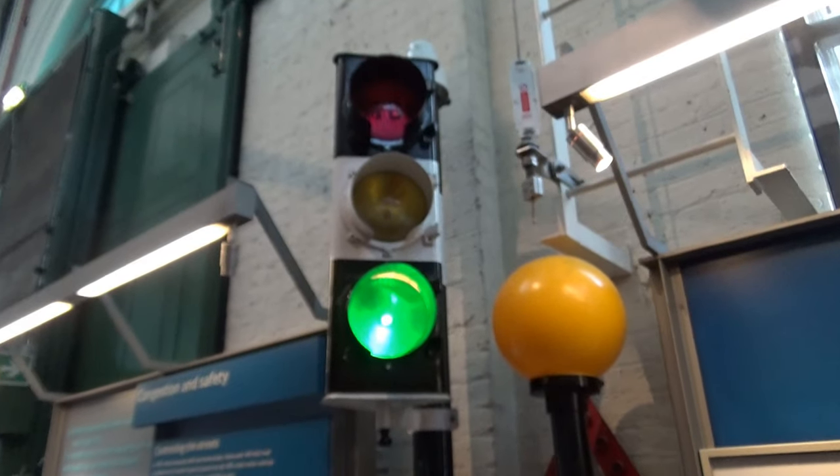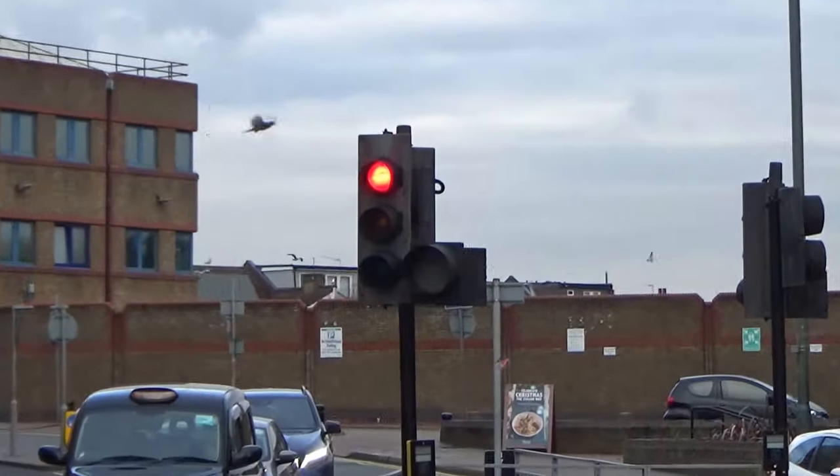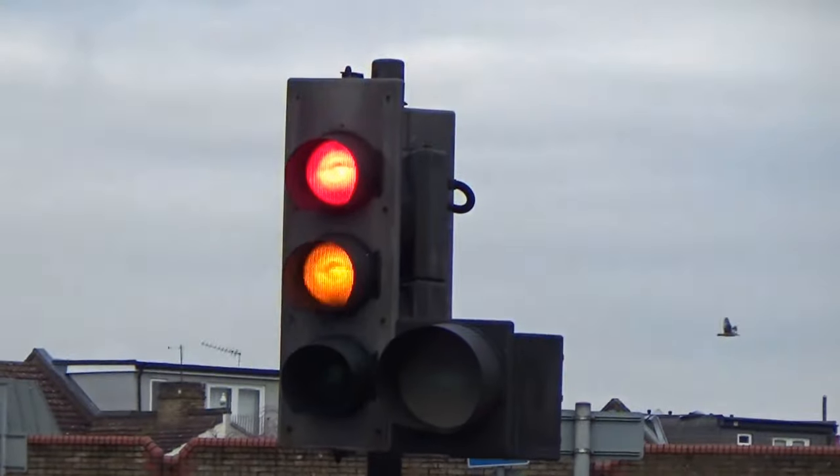There we go, back to green. This particular junction has some London spec Meller traffic lights - some old Siemens brand Mellers.